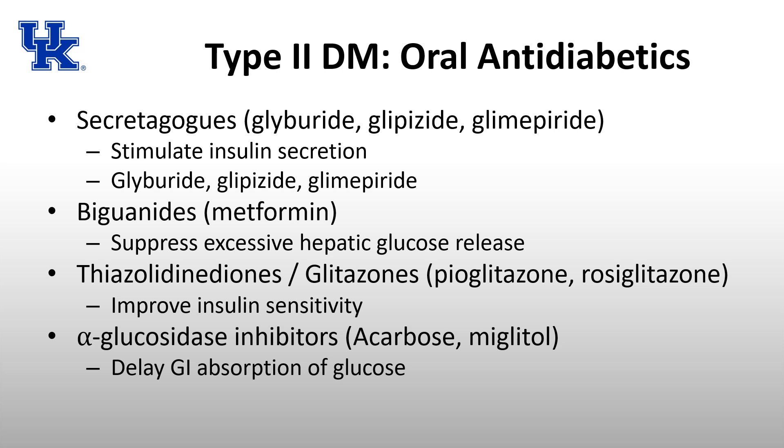There is a risk of lactic acidosis with biguanides, which is why patients are often asked to stop metformin 12 to 24 hours preoperatively. This risk is especially relevant in patients with renal insufficiency, but is less common with metformin than with previous generations of biguanides.